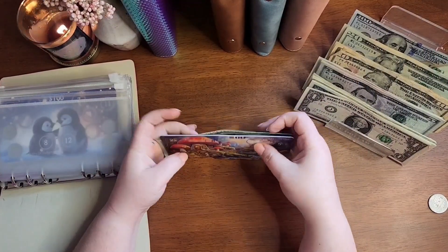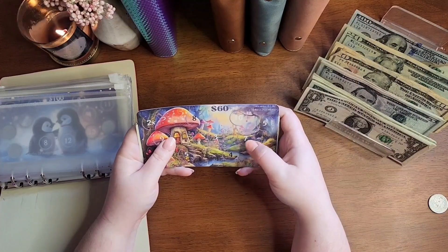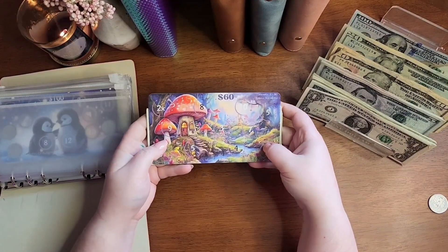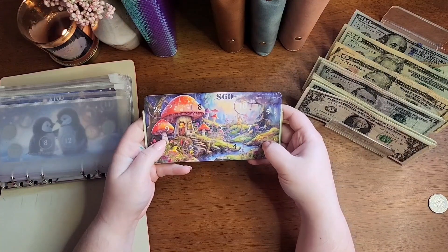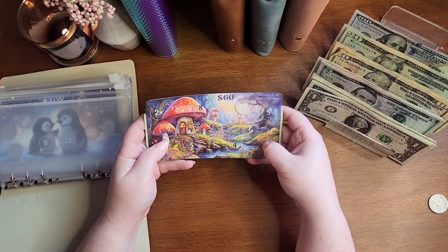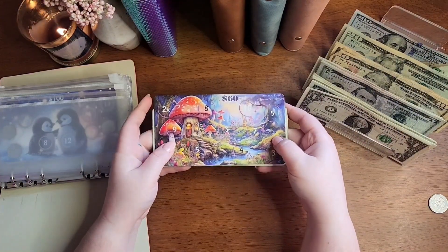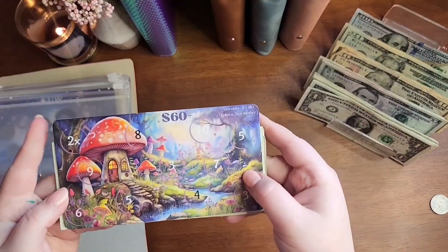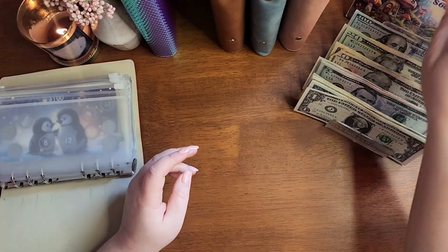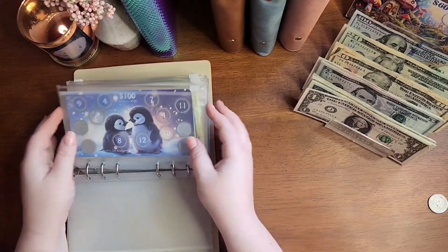I think I'm going to save this challenge. Do you guys save your finished challenges? Where do you keep them if you do? Or do you just toss them when you're done? I'm just curious — I don't know what I'm going to do with it, but it's so cute, so pretty. Okay, I'm going to set that to the side. Yay, we finished a challenge!